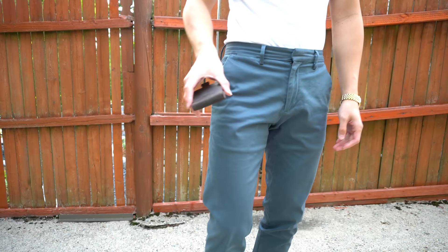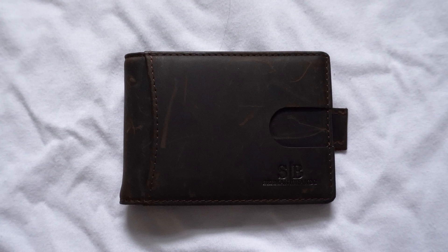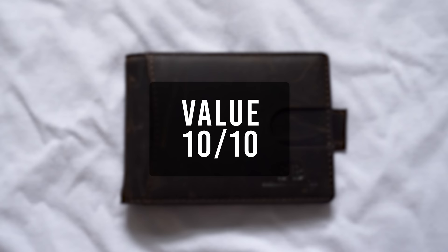Here's how the wallet looks in my pocket. It's the 4th thickest out of 15, so the outline is slightly noticeable but definitely not as noticeable as a traditional bifold wallet. For its quality I'll give it a 7, functionality a 10, and value a 10. That brings the total score to 27, tying for the highest rated wallet.